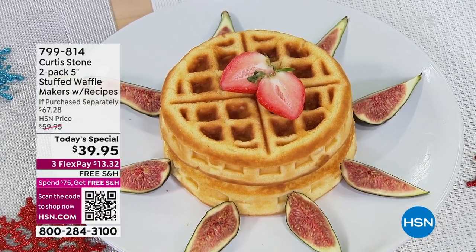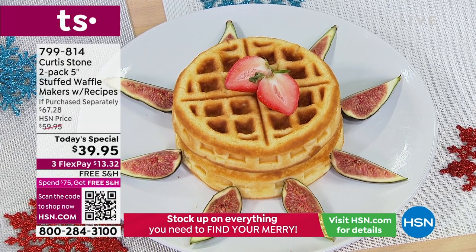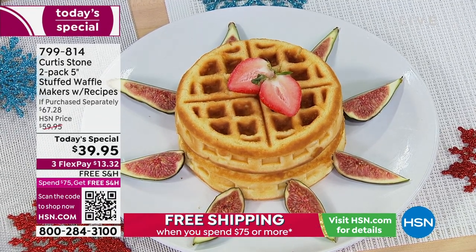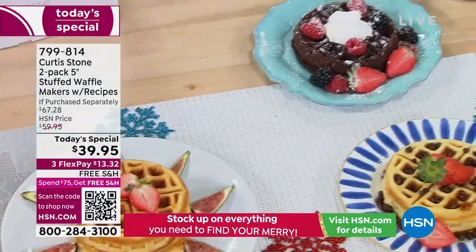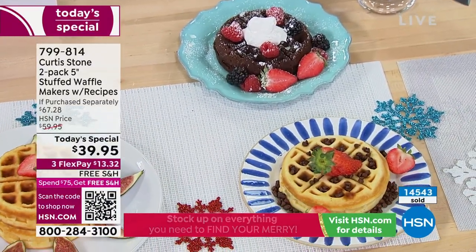Waffle on these waffle makers because they are flying out the door already today. How many have been ordered on the day already? It's incredible — I think over 13, 14,000 ordered on the day. And we have it today, not one but two of your waffle makers.